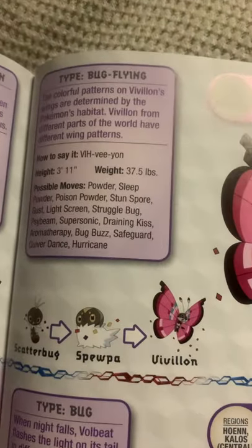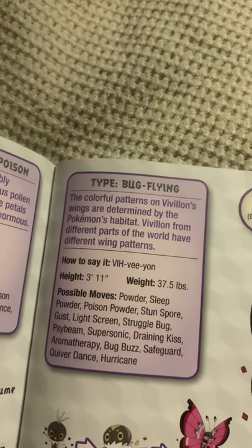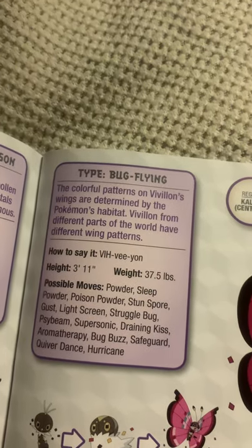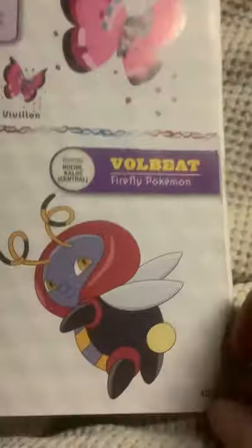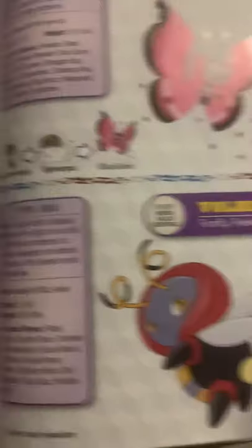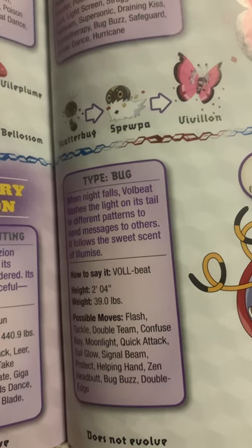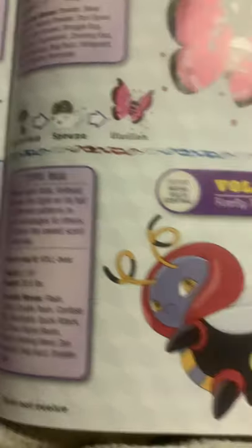Vivillon, the scale Pokemon, the evolved form of Spewpa, and the final evolved form of Scatterbug. The colorful patterns of Vivillon's wings are determined by the Pokemon's habitat. Vivillon from different parts of the world have different wing patterns. Volbeat, the firefly Pokemon. When night falls, Volbeat flashes the light on its tail in different patterns to send messages to others. It follows the sweet scent of Illumise.